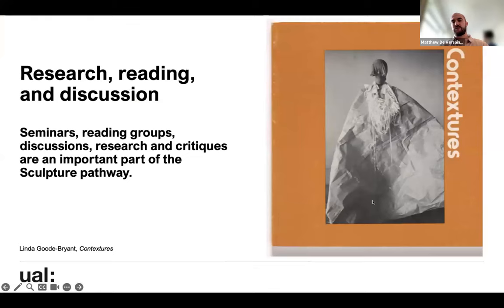This is from a seminar we had yesterday — the theme was ritual and sculpture. We watched some film clips and also read a text together by Linda Good Bryant called 'Contextures.' We don't just give you text and let you try to work out what was said — we read together, discuss together, and make sense of things together, so we're all working through the same material alongside your individual research.